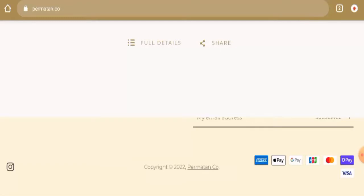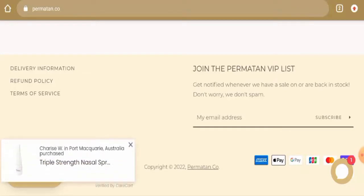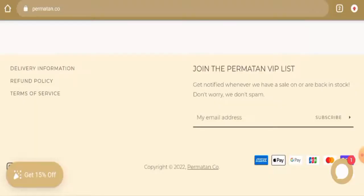This website is protected through HTTPS protocol and SSL integration to keep the details and transactions safe, which is a good sign. About the domain information, the site was registered on 7th August 2021 and it will expire on 7th August 2022, which means the site is not old and hence it can't be fully trusted.